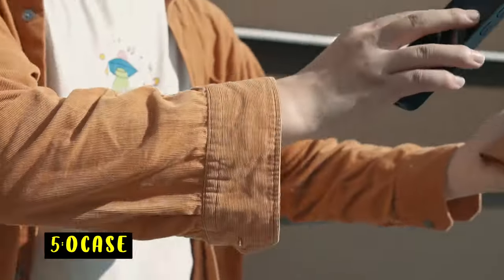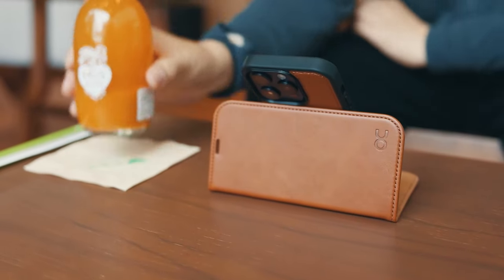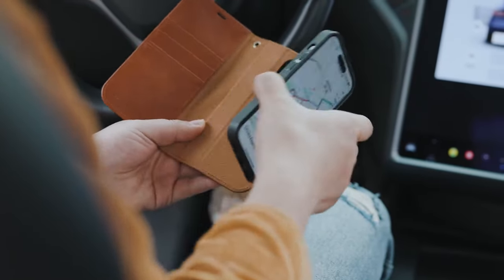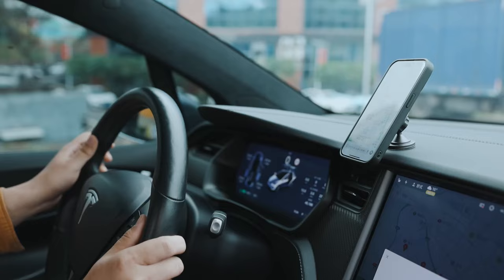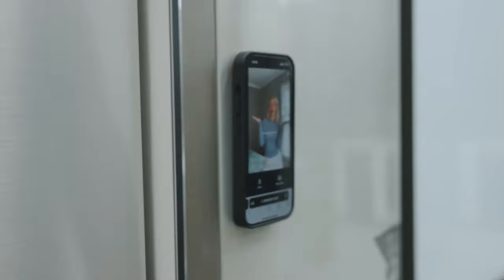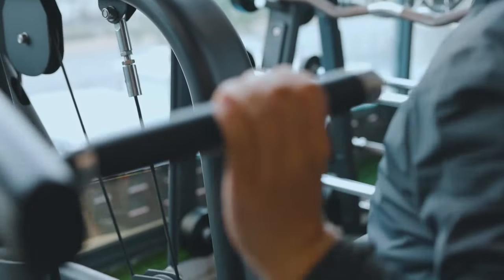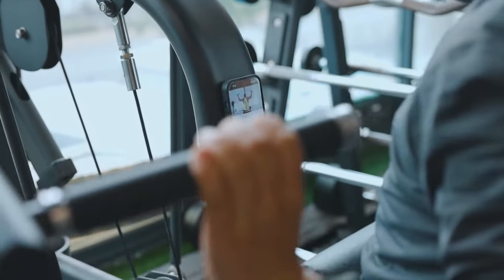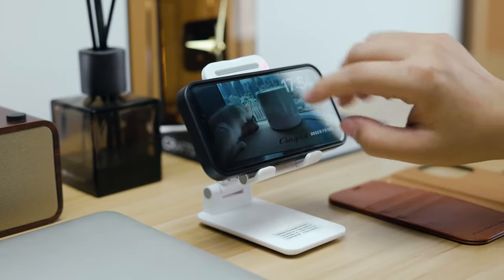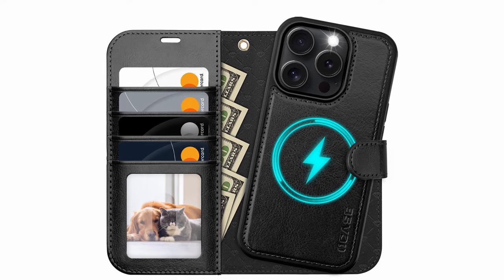At number 5 is Ocase. The Ocase for iPhone 16 Pro Max is an exceptional choice for those seeking both style and functionality in a phone case. Exclusively designed for the 6.9-inch iPhone 16 Pro Max, this case features enhanced magnetic capabilities with a detachable flip wallet. The magnetic phone case supports MagSafe and wireless charging and can be easily attached to various metal surfaces like car mounts and refrigerators. It includes four card slots and a wallet compartment with a magnetic closure, making it a practical choice for on-the-go convenience.